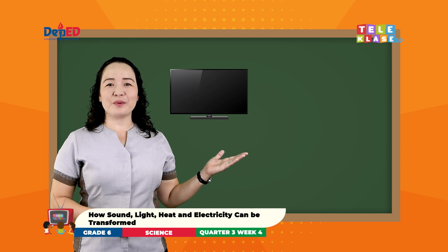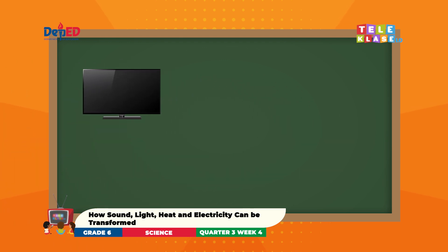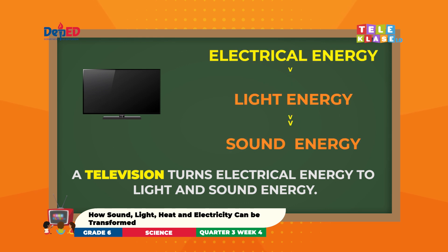Look at the third picture. What is it? Very good! It is a television. You are watching in your televisions at home right now. In television, electrical energy is transformed into light and sound energy.